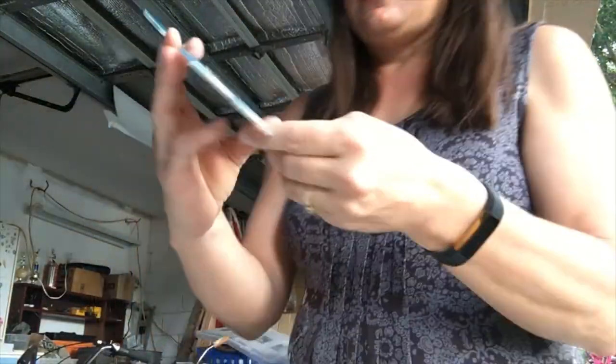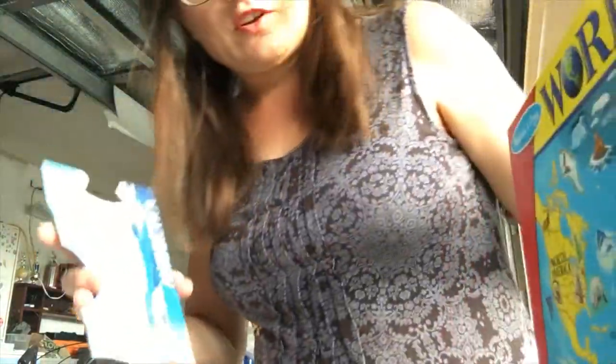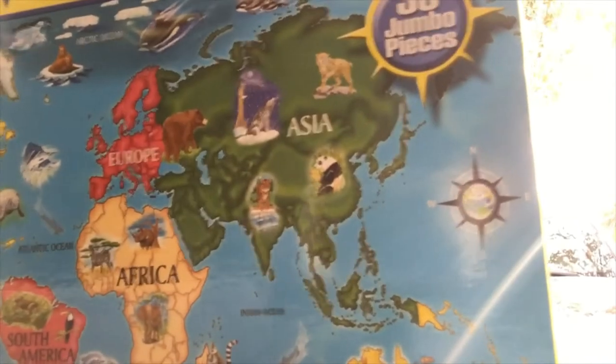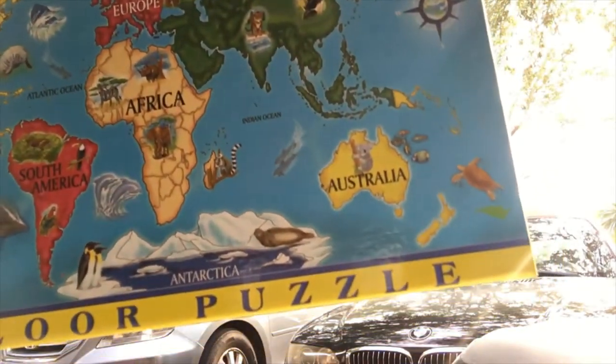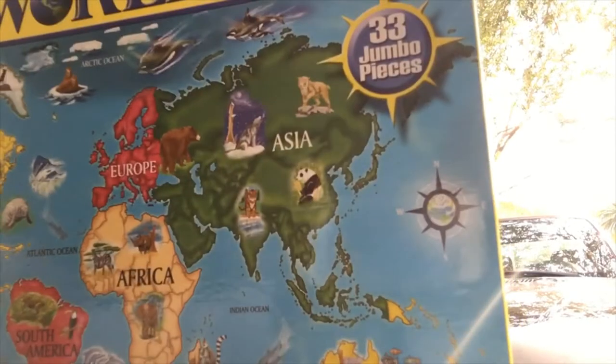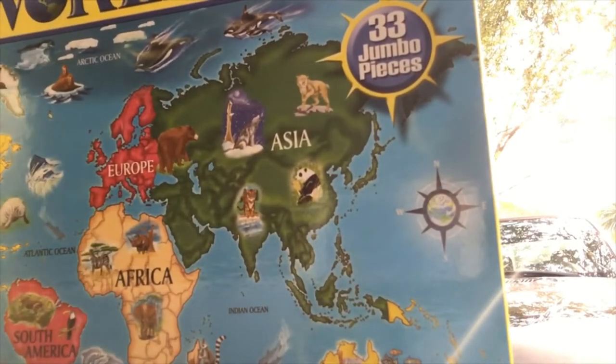Antarctica is at the very bottom. If you look at our map, you can see they have the word Antarctica. And we're going to be looking for some penguins to go down there because it's very cold near the poles.